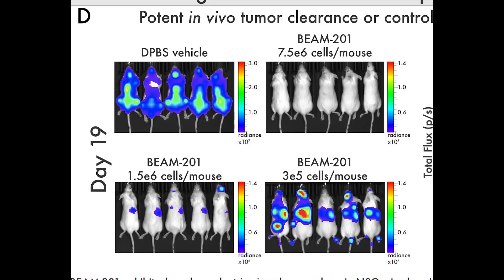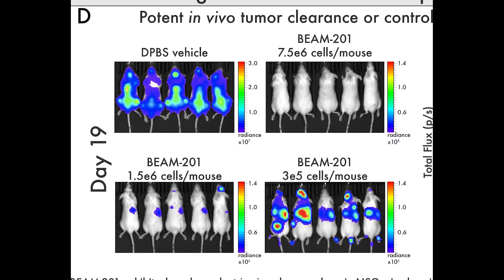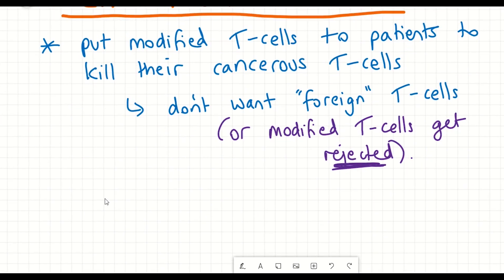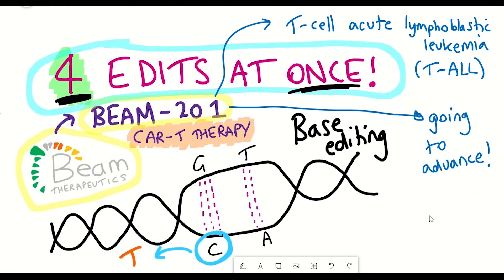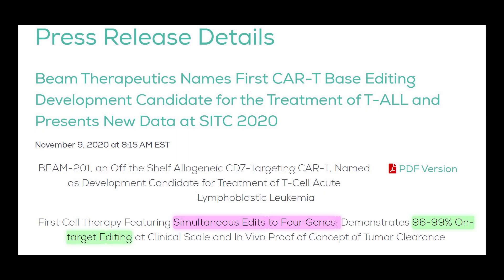In the preclinical work, they also characterised the efficacy of BEAM-201 in a tumour mouse model. Quite remarkably, the results show potent in vivo tumour clearance in these mice, in a dose-dependent manner — the more cells given to the mice, the greater the clearance compared to the control. All of this is very promising preclinical data. The company is now progressing BEAM-201 towards clinical development, and to their knowledge this will be the first cell therapy with four simultaneous genetic edits, demonstrating the power of multiplex base editing technology.